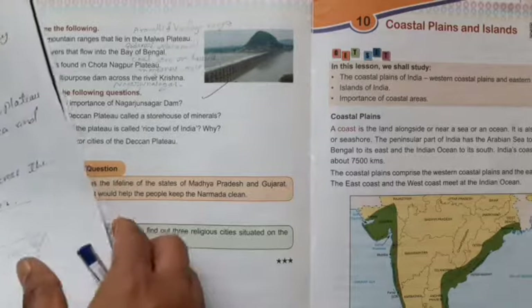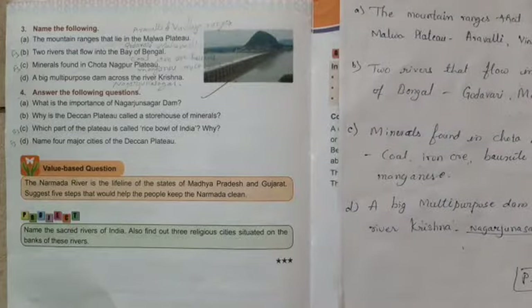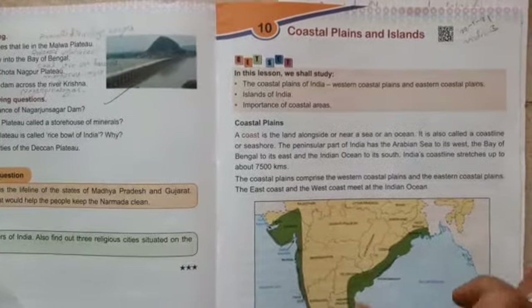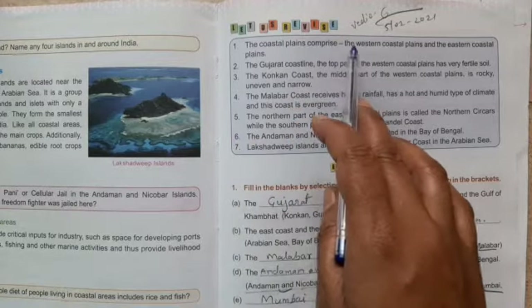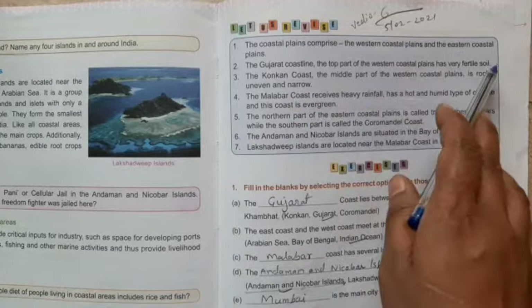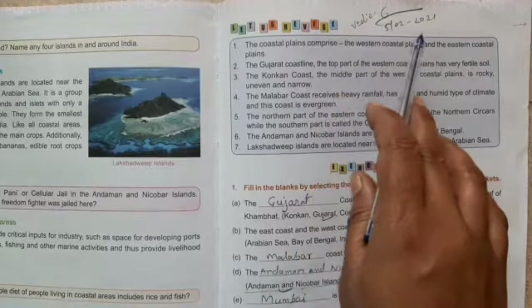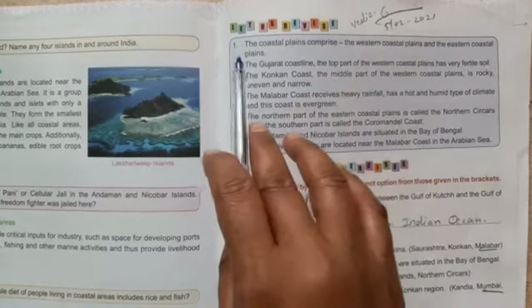Our lesson revision and question answer revision is over. These question answers will be given again as homework — read and file them all. Now, next: Coastal Plains and Islands. The coastal plains comprise the western coastal plains and the eastern coastal plains.